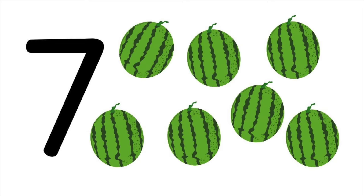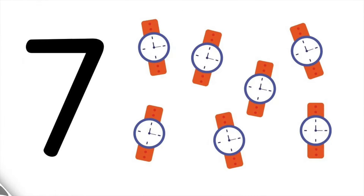Seven watermelons. One, two, three, four, five, six, seven. Seven watermelons.